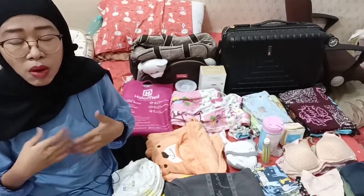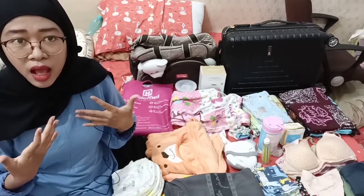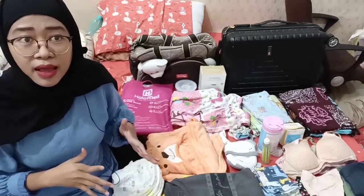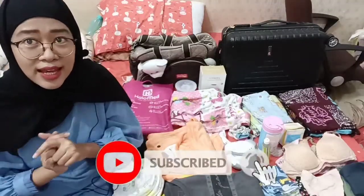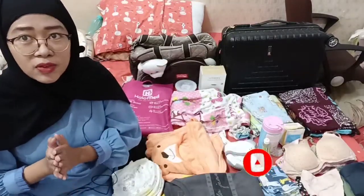Kalian nggak perlu membawa barang yang berlebihan. Karena aku sudah merasakan ketika 3 hari kemarin itu ada beberapa barang yang ternyata aku ketinggalan atau kurang banyak. Ini adalah versi lengkapnya dari pengalaman aku. Sebelum aku mulai, jangan lupa subscribe, like, dan loncengnya untuk bisa mendukung aku memberikan video yang kalian suka dan tutorial yang lainnya.